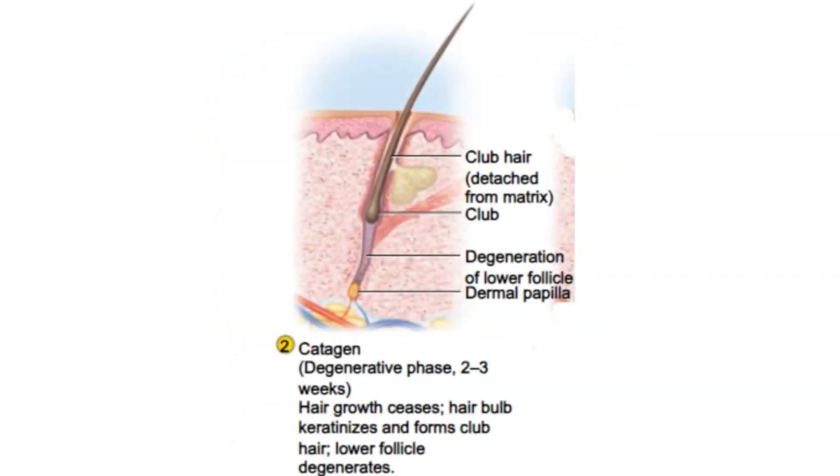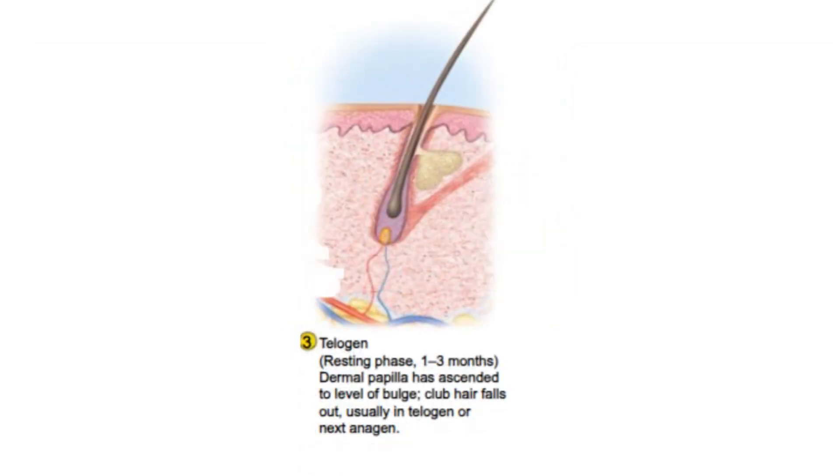The second phase, catagen, is a transitional period lasting about 2 to 3 weeks, during which the hair follicle shrinks and detaches from the dermal papilla, effectively halting hair growth.